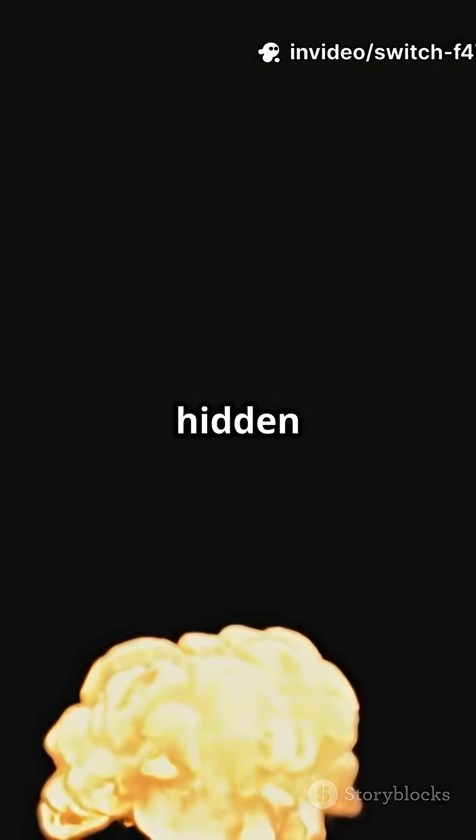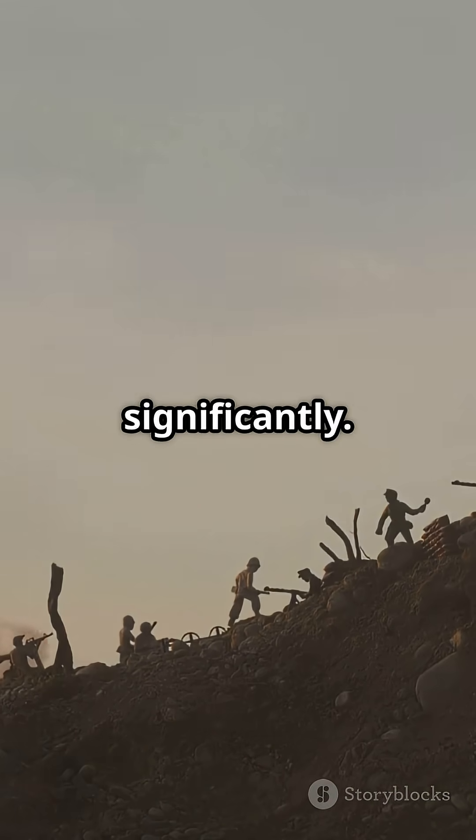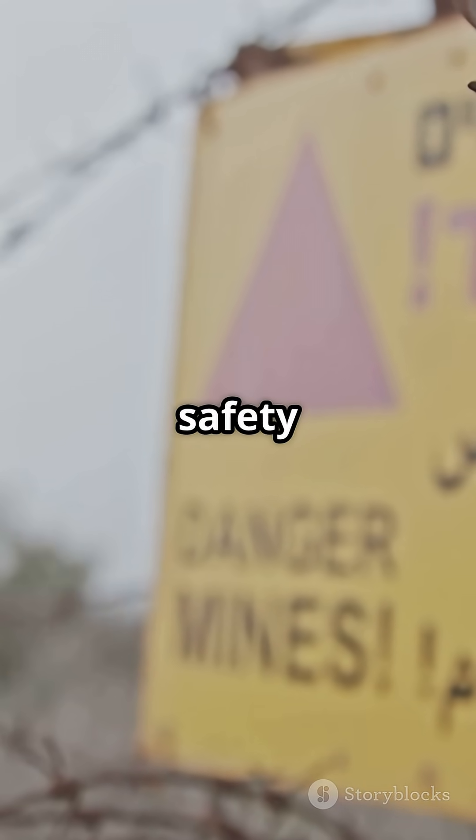Bottom line: convert hidden hazards into controlled explosions. That approach cuts casualties significantly and clears routes for safe passage. Respect the tech and its life-saving role. Remember — explosive safety always wins. Here's to clearing danger fast and keeping people alive.